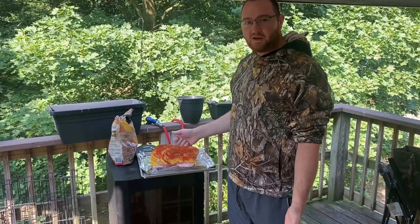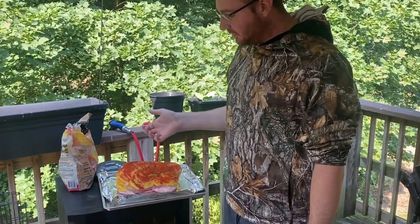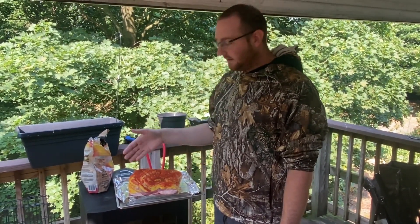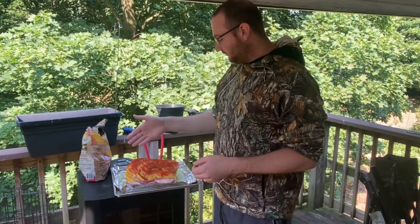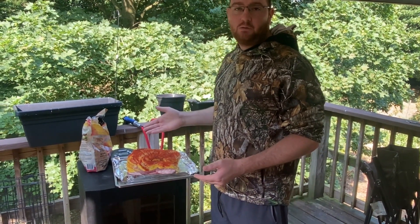Alright guys, we are back out here. We got our groundhog prepped. All we pretty much did was take the skin off, take the legs off with the boning scissors, take the head off, and you're left with a nice little roast. We're going to use it to make pulled pork — I'm going to do the exact same thing I would do with a pork butt.